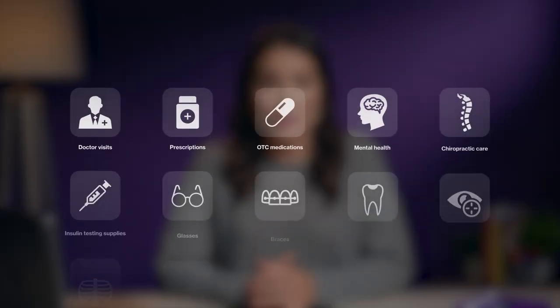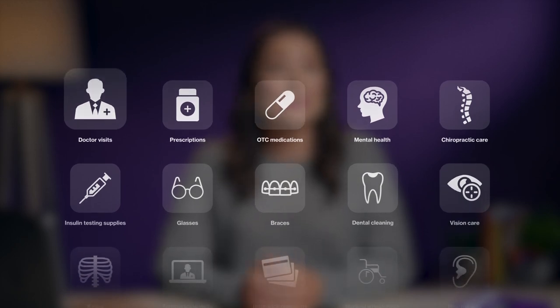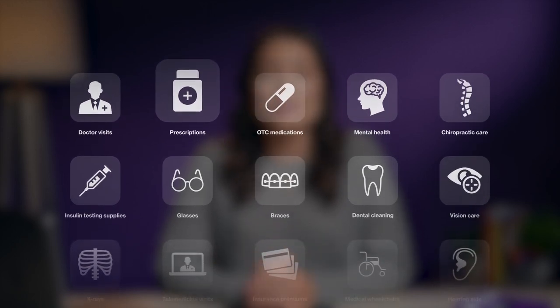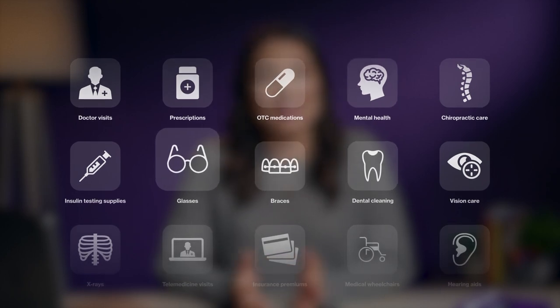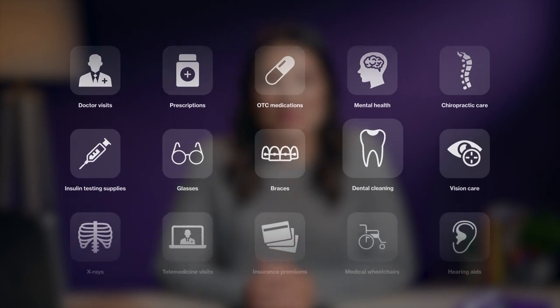And there are thousands of FSA eligible expenses — doctor visits, prescription medications, over-the-counter medications, mental health services, eyeglasses, and even dental cleaning. You can view our list of FSA eligible expenses at healthequity.com/QME.